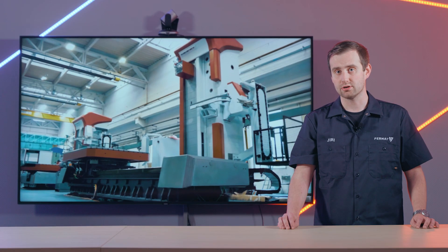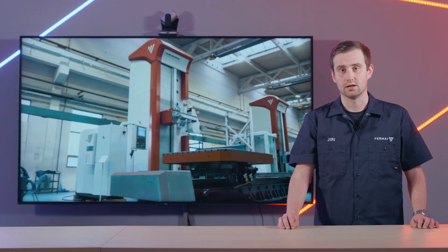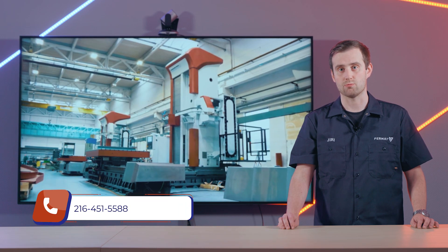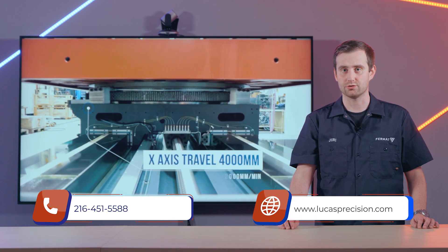For more information about this machine or any other machine from our wide production line, please give us a call at 216-451-5588 or visit us at lucasprecision.com.